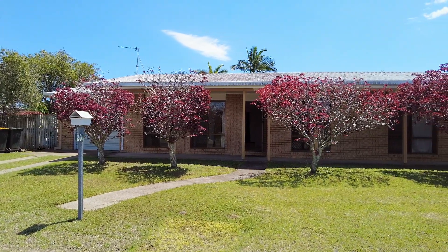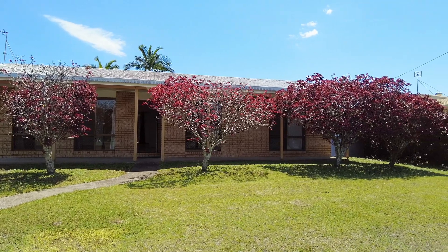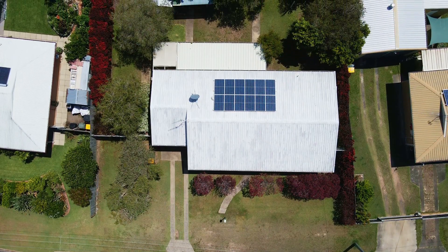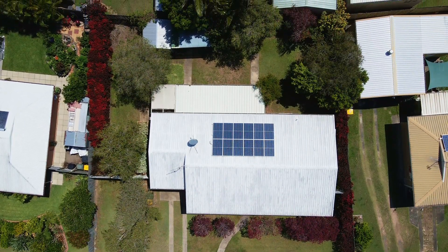This sound brick home was built in 1981 and is positioned on an elevated 704 square metre allotment in a quiet street with the coveted north-south aspect to capture the prevailing sea breezes.